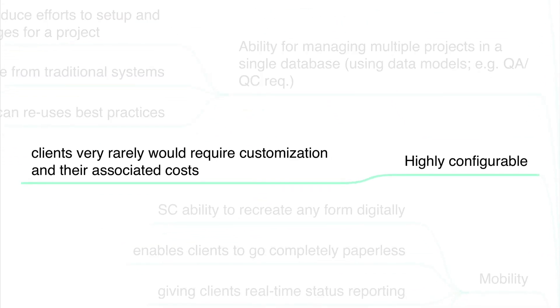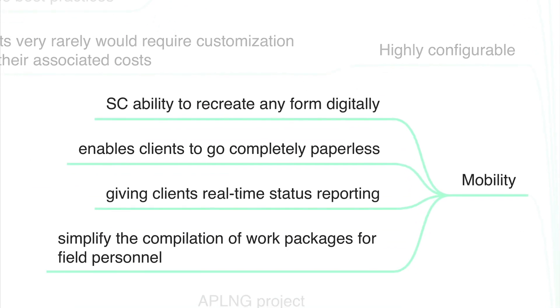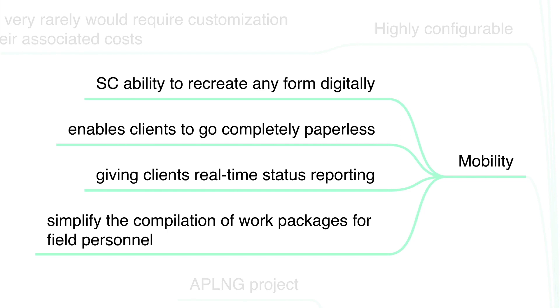The Intergraph system is highly configurable. Clients very rarely require customization and their associated costs. It is mobility friendly. The ability to recreate any form digitally is built into the Intergraph solution, enabling clients to go completely paperless. It provides clients with real-time status reporting and simplifies the compilation of work packages for field personnel.